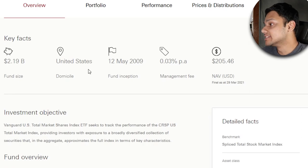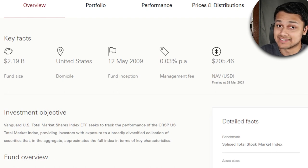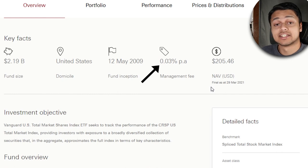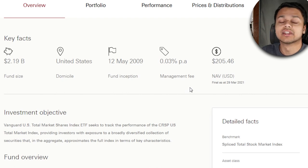Looking at the key facts for this ETF, the fund size is $2.2 billion and it's domiciled in the US. This means you do need to complete a US tax form at tax time, which can get a bit tricky, so you might want to do some extra research or speak with a tax accountant. The fund has been running since 2009, which is over two decades. The management fee is what really stands out at just 0.03% per year, which is in true Vanguard fashion of providing low-cost access.